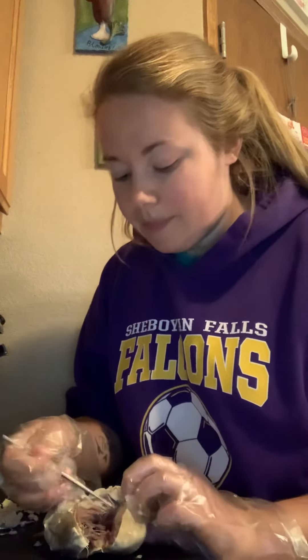My dissection of the heart is not the greatest. You can see here that I accidentally split this side — our right ventricle — into two. But it's really neat. You can actually see all the valves right in here. And the aorta is easily visualized up here.